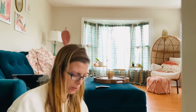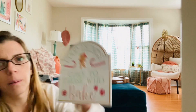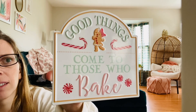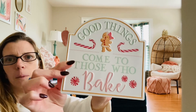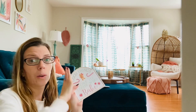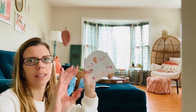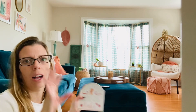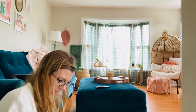This is so cute I can't even — 'Good things come to those who bake.' It's got a little stand in the back and it's $5.99. I'm going to put that on the kitchen island. So adorable. I have a lot of aqua through my whole house — well, the whole first floor. There's always aqua pops and teal pops everywhere. I love it — just happy colors.